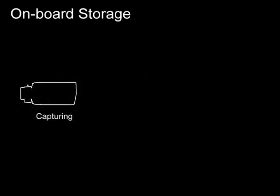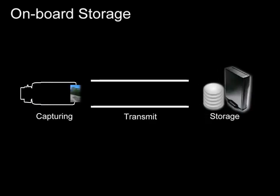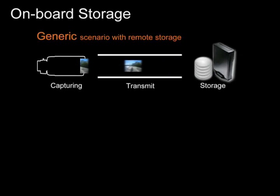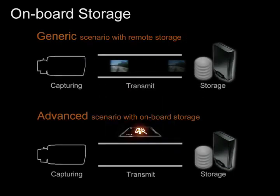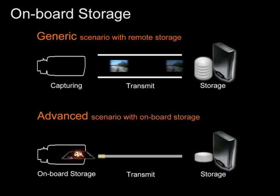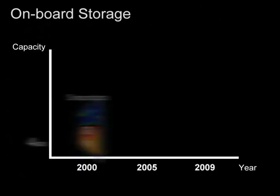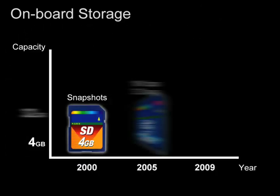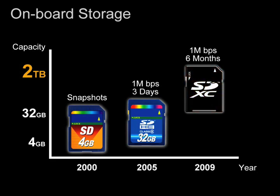Traditionally, images are stored in back-end devices, resulting in high storage requirements. Storing images on a memory card in the camera and having them transmit only when necessary effectively reduces bandwidth and storage requirements. On-board storage will become a major trend as memory cards develop rapidly. For example, a 2TB SDXC card can store 1MB images continuously for 6 months.